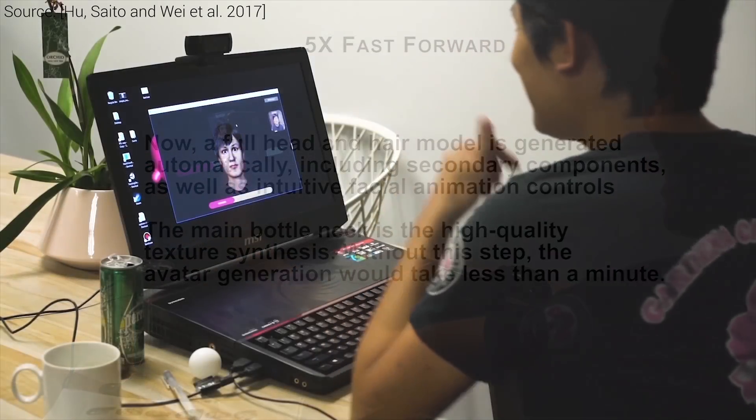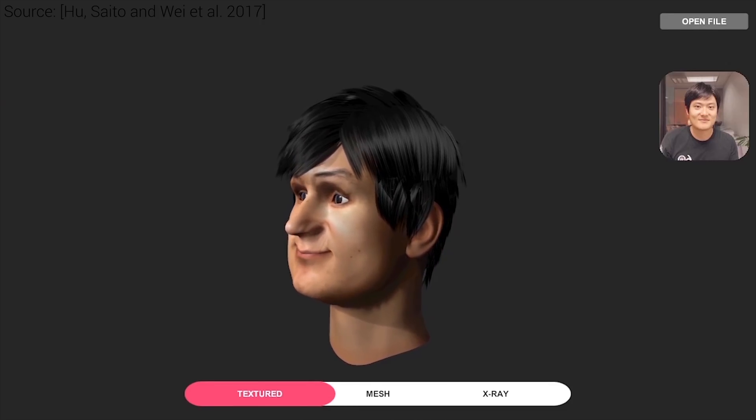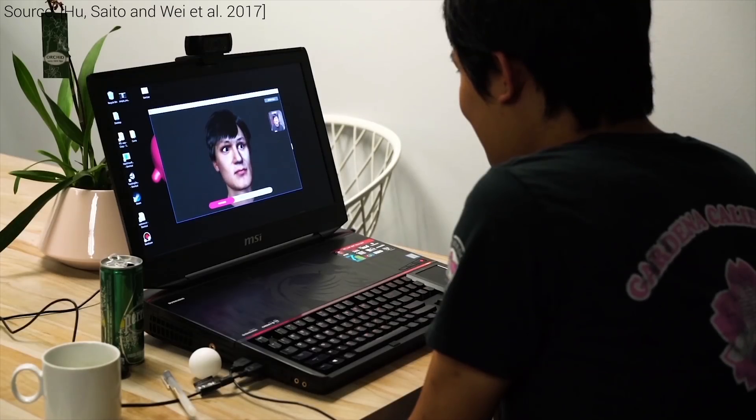So, how about a technique that doesn't need any specialized gear, takes not even a video of you, but one photograph as an input, and creates a digital avatar of us that can be animated in real time?